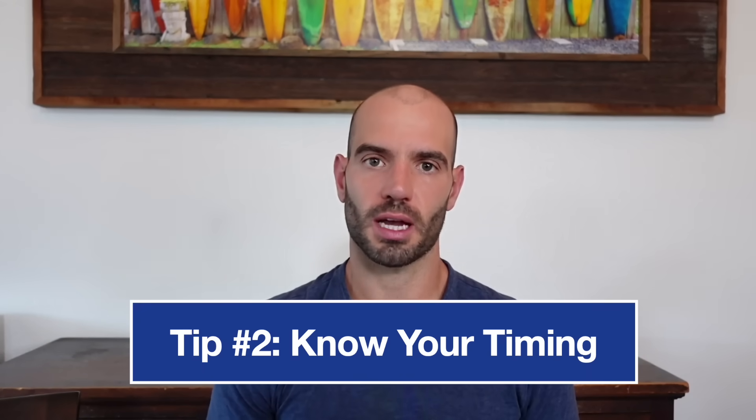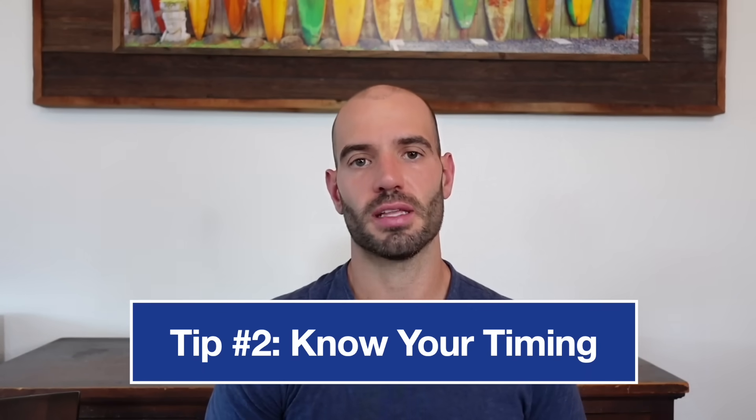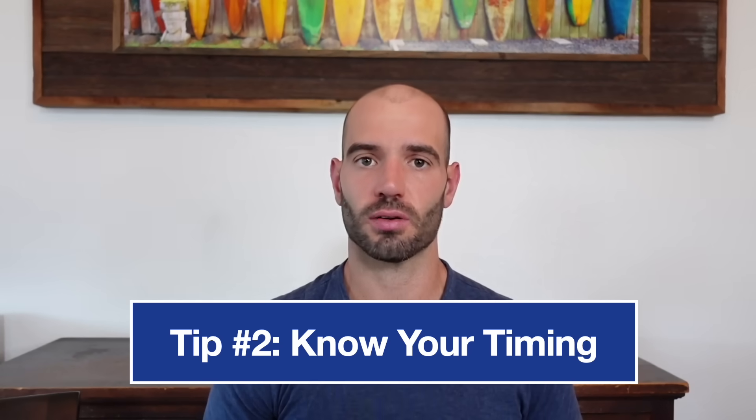Tip number two is know your timing. Proper time management and pacing is one of the biggest challenges students face on the ACT, especially with the added pressure and stress of test day. So make sure you memorize these timings if you are regular time, and these timings if you're extended time. Also, make sure you wear a watch on test day so you can keep track of time yourself and make sure you're staying on pace.